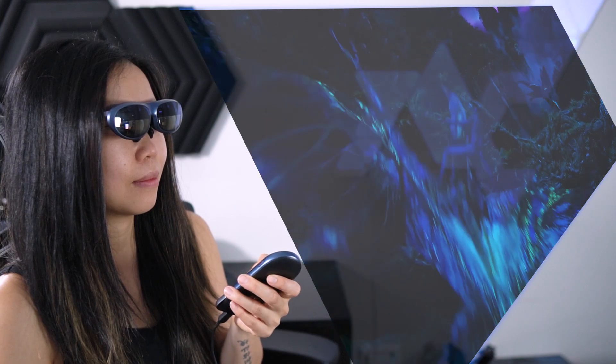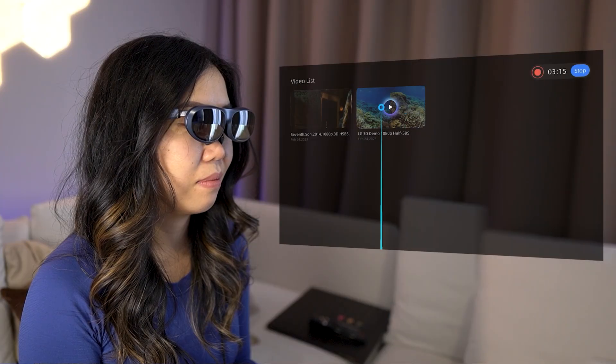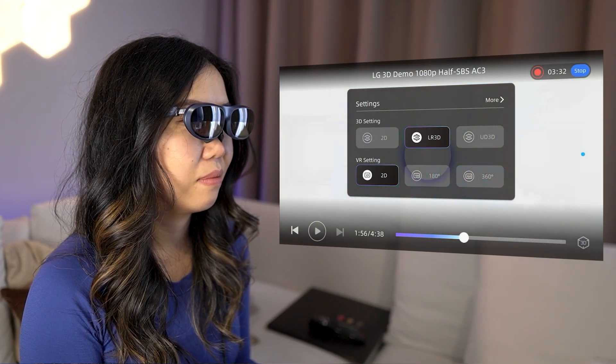Lastly, there's offline playback and 3D support. If you don't want to rely on your internet, you can import your favorite videos and watch them offline. Here's the cherry on top: the glasses are 3D compatible, so in essence you're not just getting a cinema — you're getting a 3D cinema.